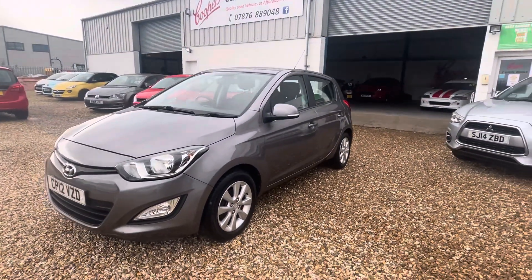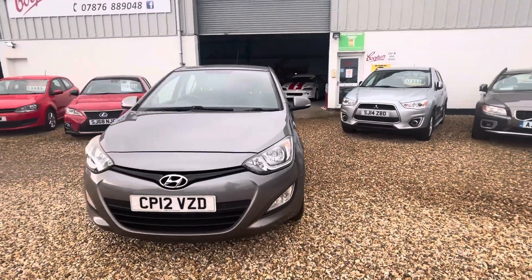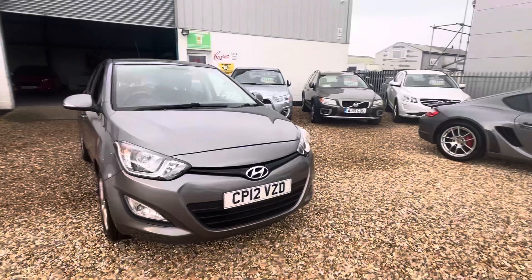The bodywork is in gorgeous condition. It's just a lovely car with a nice specification. Only £180 a year to tax.